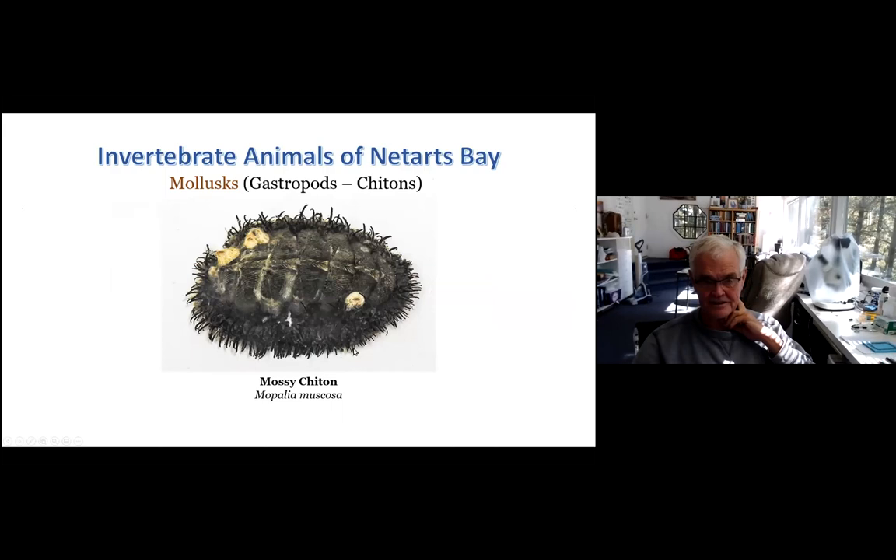In the bay we also have chitons — mainly the mossy chiton. Chitons are mollusks that don't have one shell but eight separate plates across the upper side of the body, with a fringe around them. In the case of the mossy chiton, the fringe has lots of hairs that look like moss. You can find this one pretty commonly around the cobbled area right around the Netarts Bay Marina.